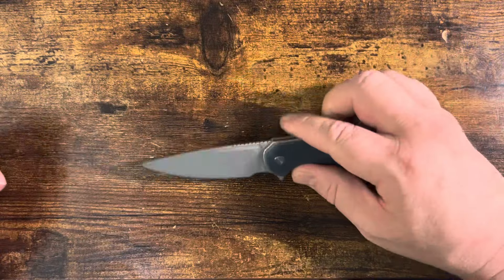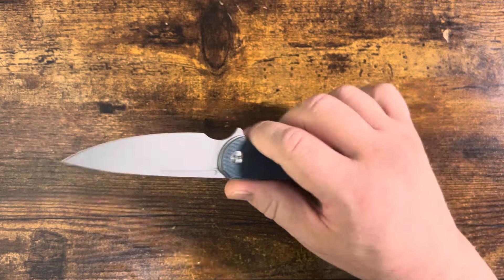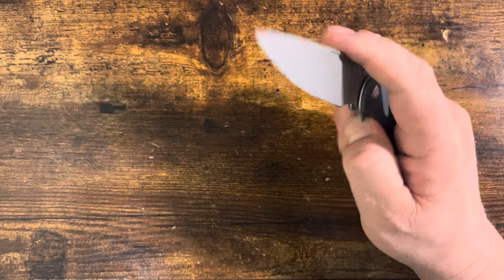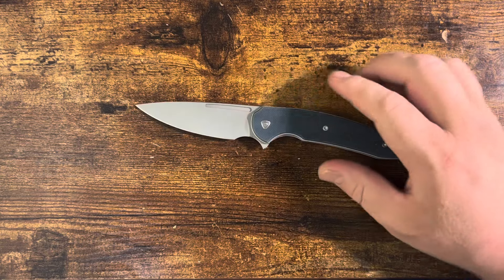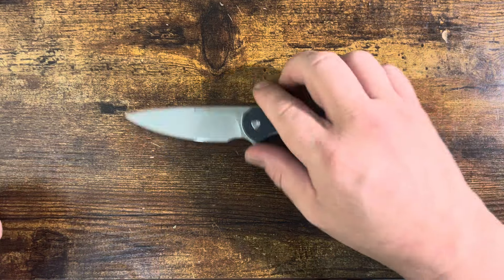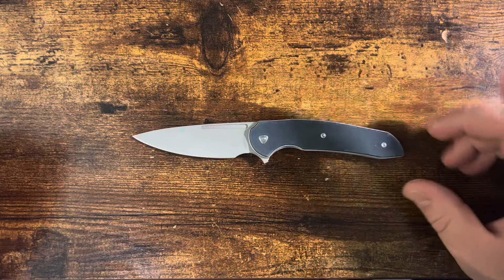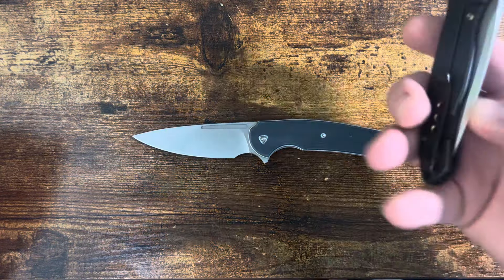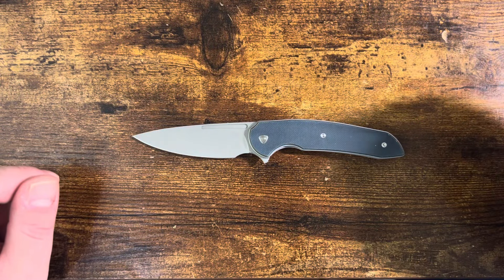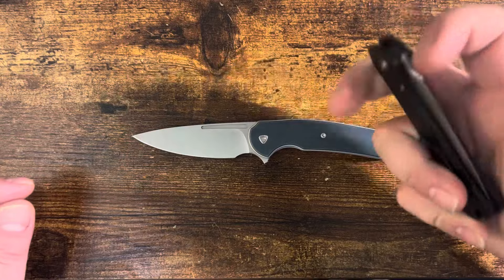Number nine, the Ferrum Forge Stinger. This one ends up in my pocket a lot more than I thought it would, simply because I got this to be an alternative to the Wee Kite Fin. The Kite Fin is a fantastic knife — it's a frame lock, which isn't always my favorite for an EDC blade. You can end up with your finger engaging the frame lock, and with such a light blade, even a little bit of pressure on that frame lock is not my favorite.